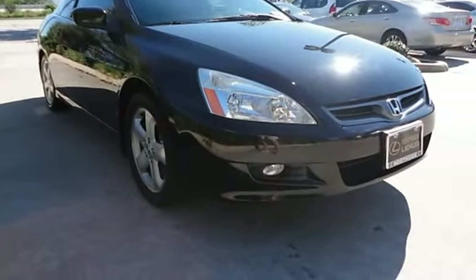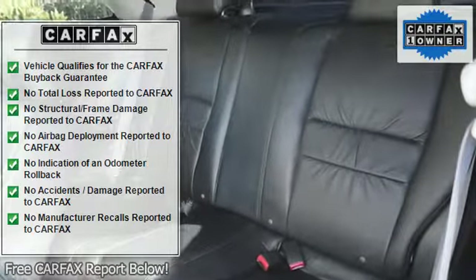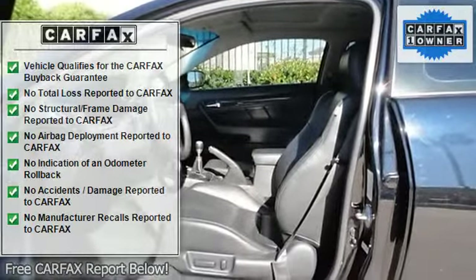Sun/moonroof, automatic headlights, daytime running lights, heated mirrors, power mirrors, intermittent wipers, variable speed intermittent wipers.